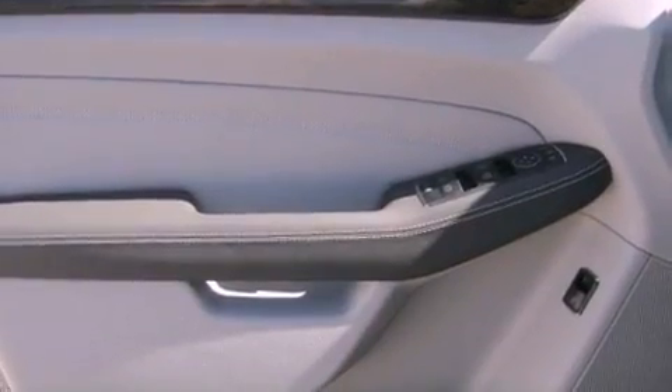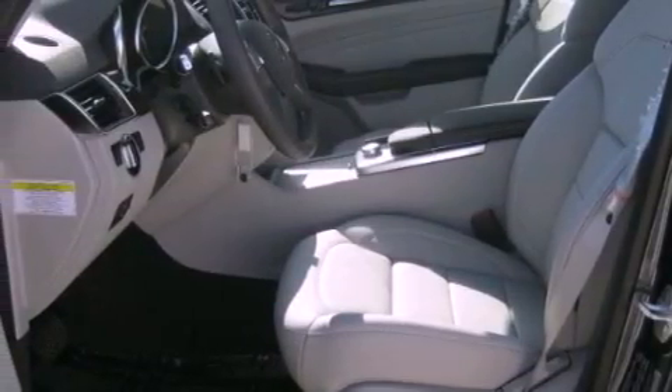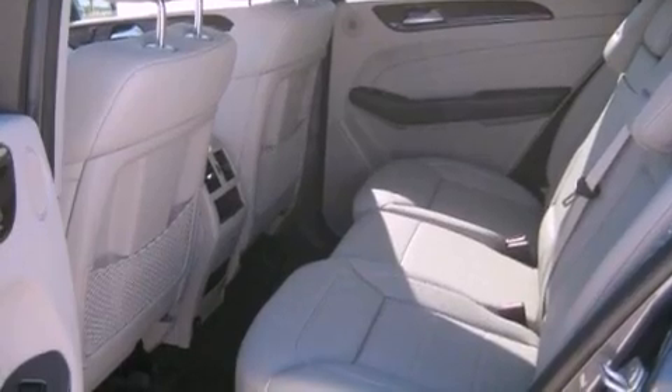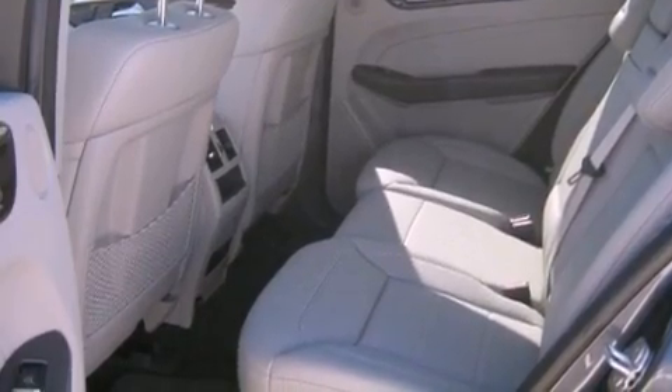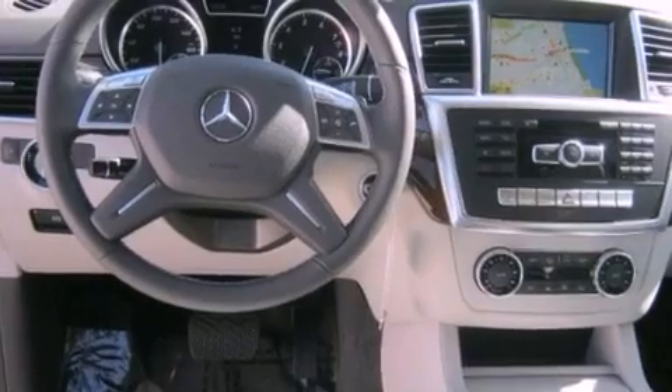The following features are also included: a steering wheel with memory settings, air conditioning with automatic climate control, cruise control, a leather-wrapped steering wheel, a passenger-side vanity mirror, a security system, front fog lights, a traction control system, an auto-dimming rear-view mirror, and folding rear seats.